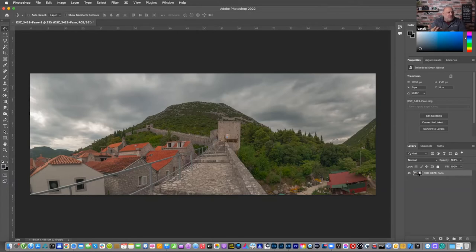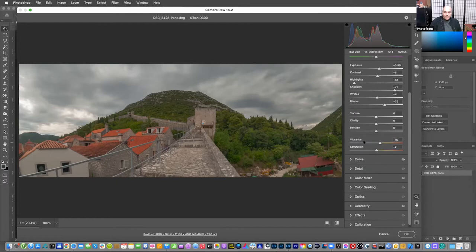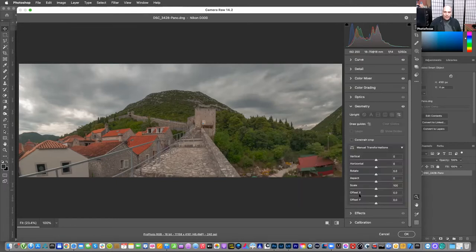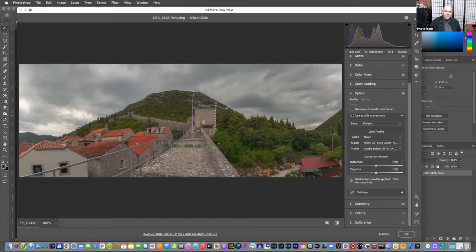Double-clicking the smart object shows all the original Lightroom sliders — nothing is lost. One click and everything done in Lightroom comes into Photoshop intact: geometry, guides, everything. Even if you forgot something like lens profile correction, you can fix it later. You can edit in Lightroom and then keep going very easily — click OK and it's done.